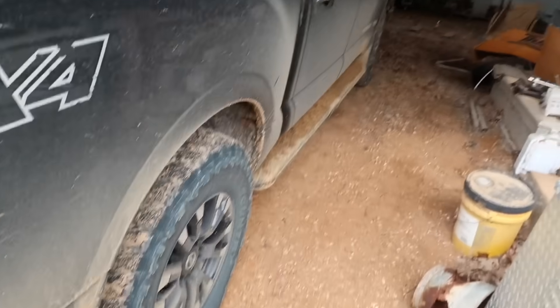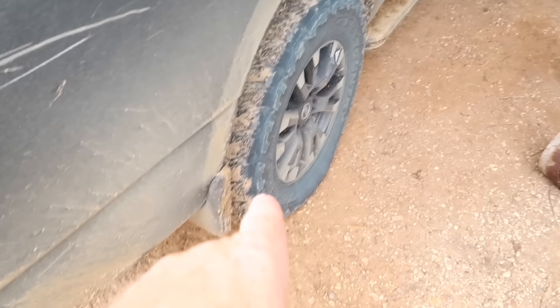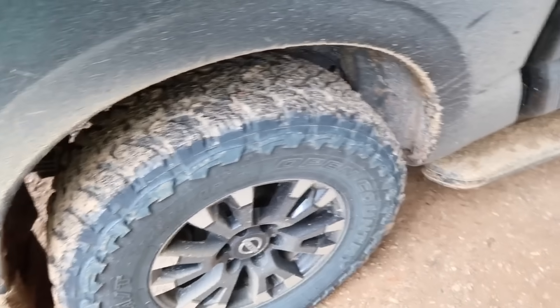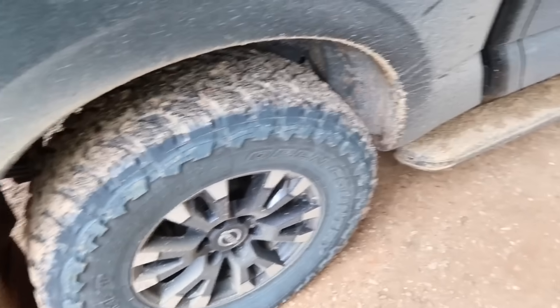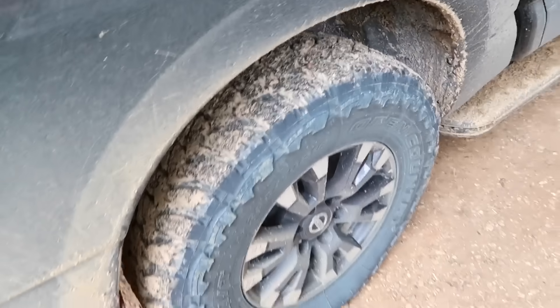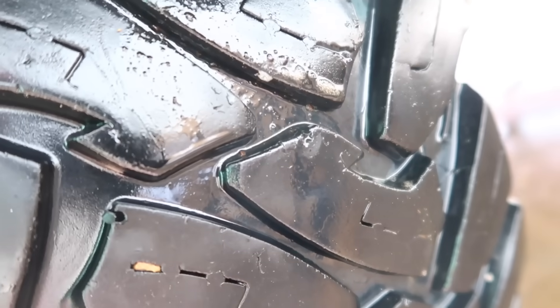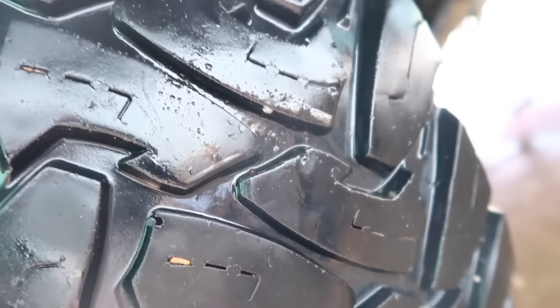Alright, I was getting ready to get back in the Titan and not only do I have one tire going flat — I've got both tires going flat. What could I have run over today? I'm going to see if I can find them. I may end up having to run this thing to town but at least get it over by the air compressor. Alright, I hear one of them. I found one — there's nothing in it, looks like it got cut.